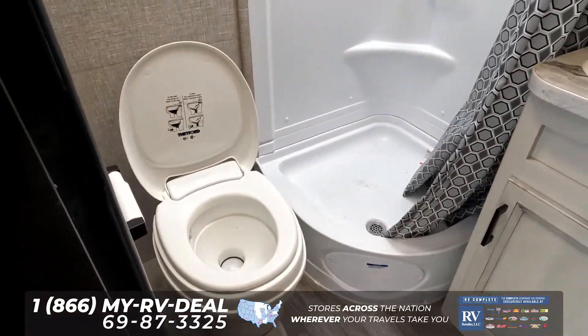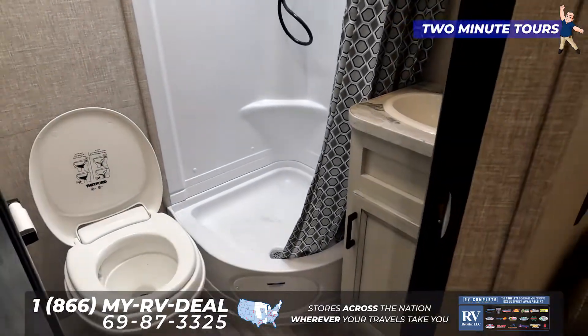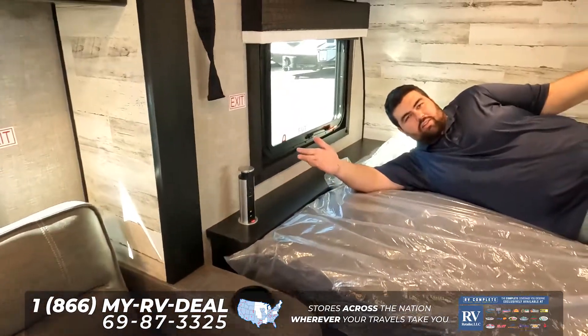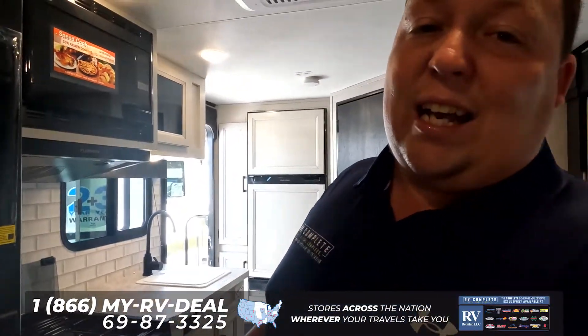While Will lays down on the bed, we do have a bathroom right here — nice toilet, shower, sink, and medicine cabinet. Just a nice little bathroom. For reference, Will is six foot three and he has plenty of space.